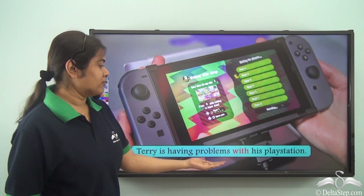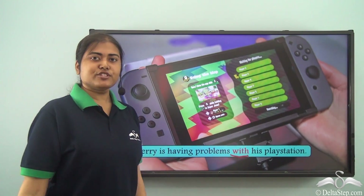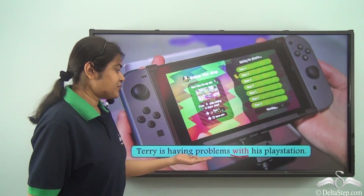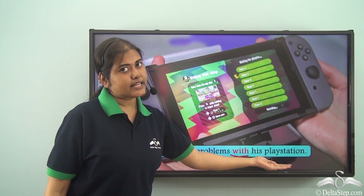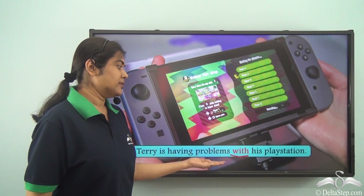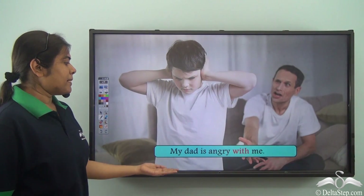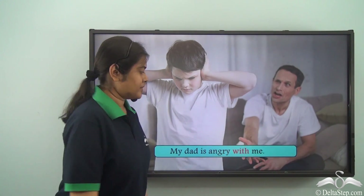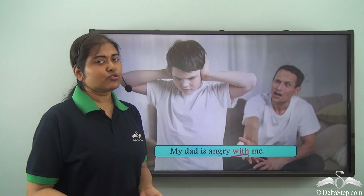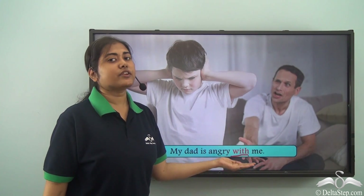Terry is having problems with his PlayStation. Here 'with' is the preposition and it means 'in relation to' or 'with regards to' — his problems are related to his PlayStation. Similarly, 'My dad is angry with me' — here 'with' also means in relation to or with regards to me.